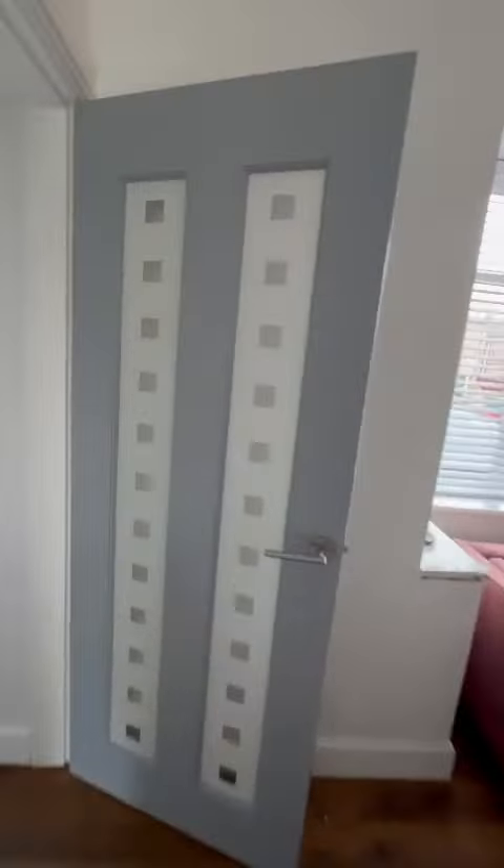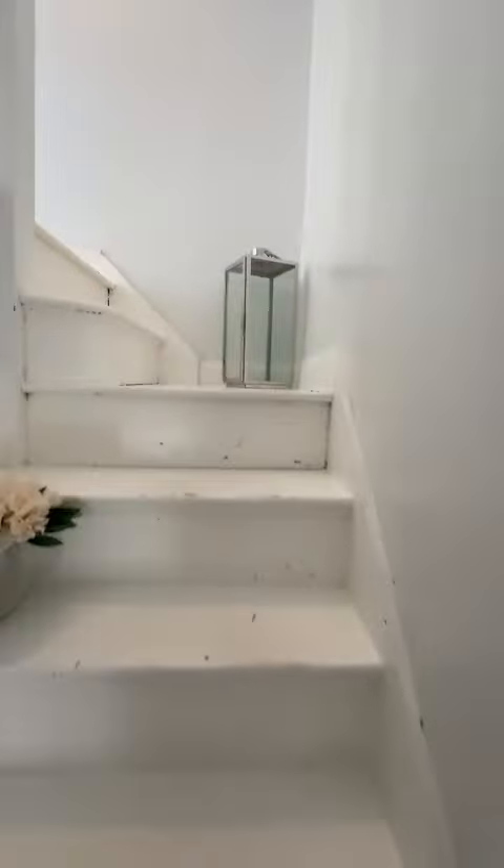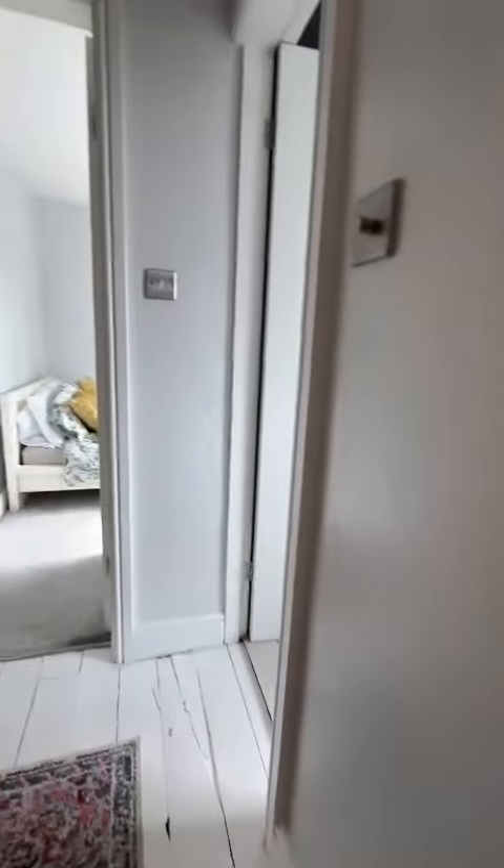Going upstairs now — as I said, the property is on Fairless Road in Eccles, within walking distance to the Trafford Centre, close to Eccles Town Centre, and near bus, train and Metrolink stations.